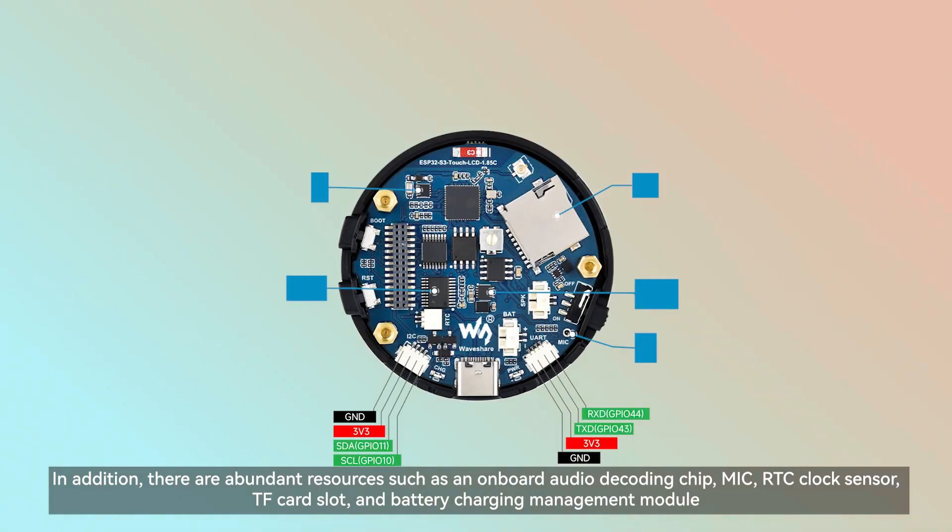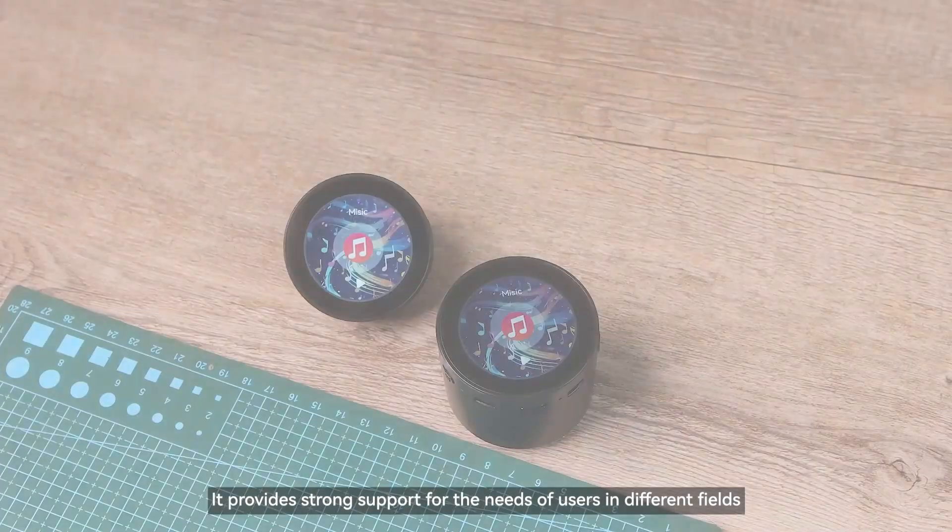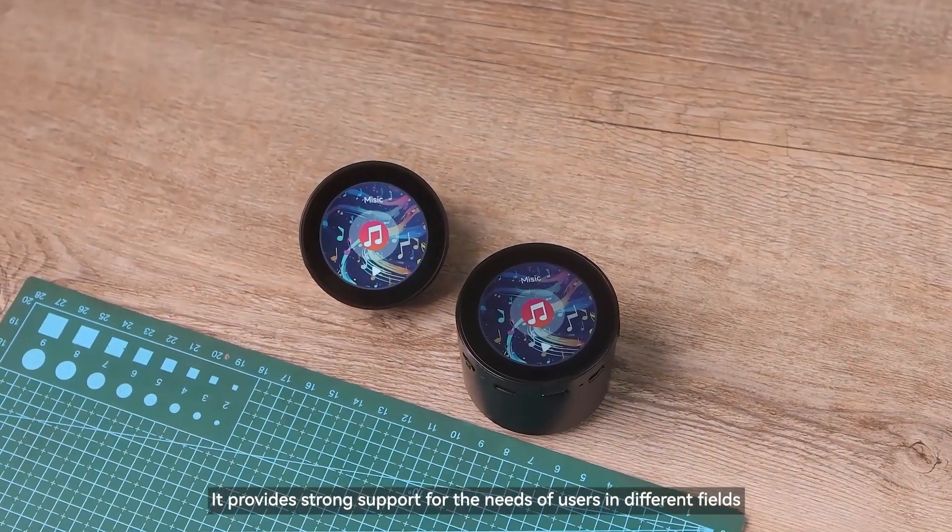In addition, there are abundant onboard resources such as an audio decoding chip, microphone, RTC clock sensor, TF card slot, and battery charging management module, providing strong support for the needs of users in different fields.